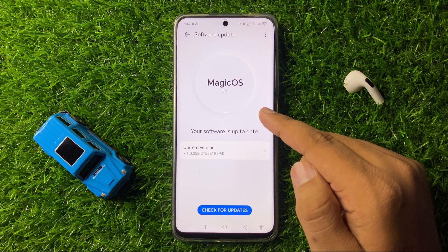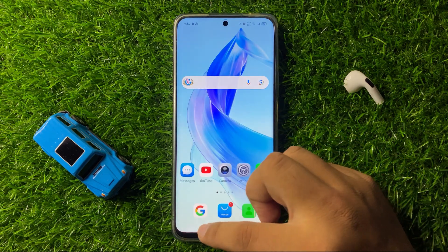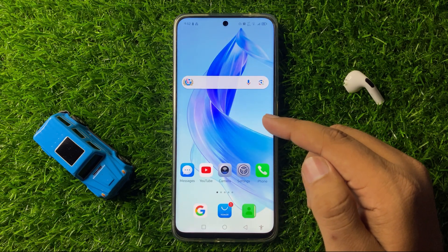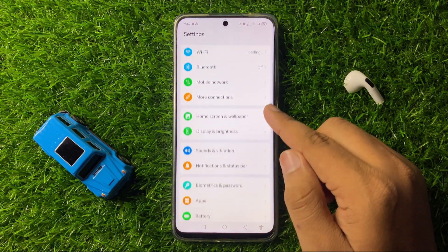After updating your phone software, the GPS signal issue will be fixed. But if you are still facing the issue while using GPS after updating the phone software, then for the next solution open Settings again.